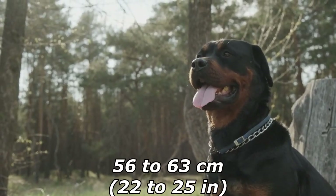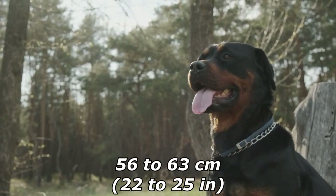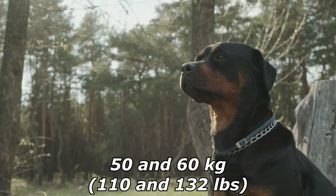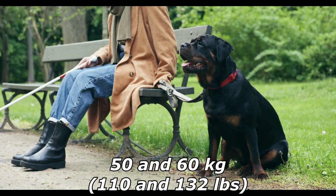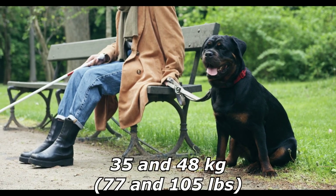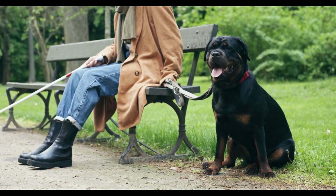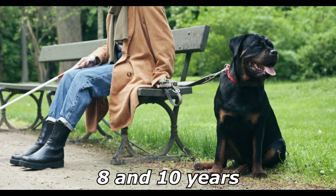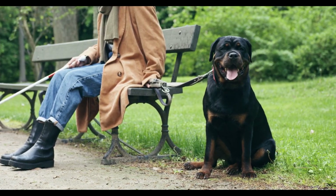According to the FCI standard, the rottweiler stands 61 to 69 centimeters (24 to 27 inches) at the withers for males, and 56 to 63 centimeters (22 to 25 inches) for females. Weight must be between 50 and 60 kilograms (110 and 132 pounds) for males, and 35 to 48 kilograms (77 to 105 pounds) for females. Weight must be relative to height, with a lifespan between 8 and 10 years.